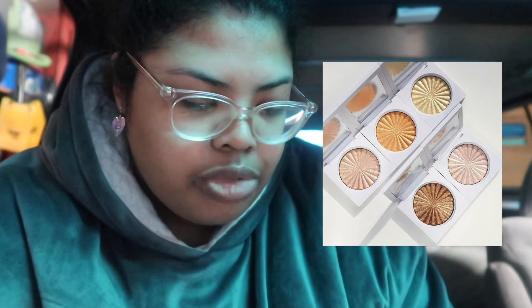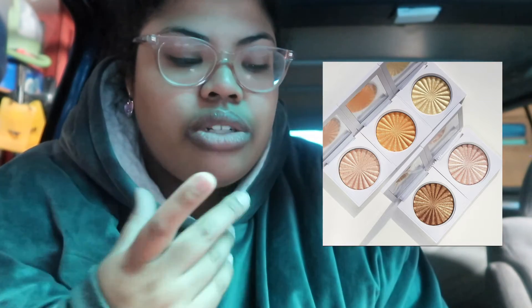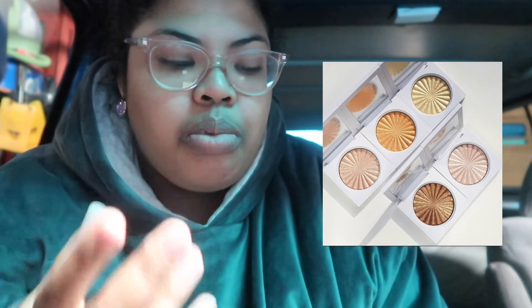Ofra Cosmetics is coming out with more highlighters — holiday themed, $35 each. They have cute names like Pumpkin Pie, Gumdrop, Sugar Cookie, etc. But $35 for a highlight is too much. Also, I don't like the way that Ofra Cosmetics highlighters are shaped — it turns me off so much. I would prefer if it was just a flat shade, but the way it has the ridges... The Ofra Cosmetics highlighters just look unappealing to me.